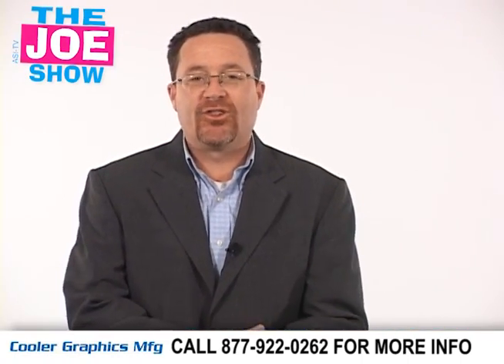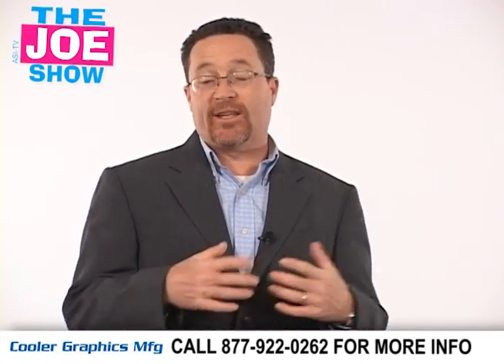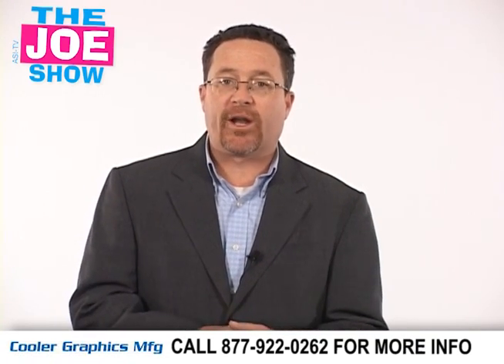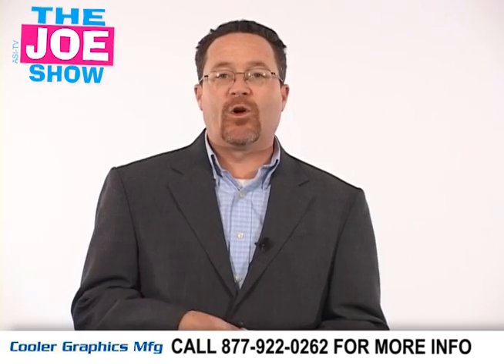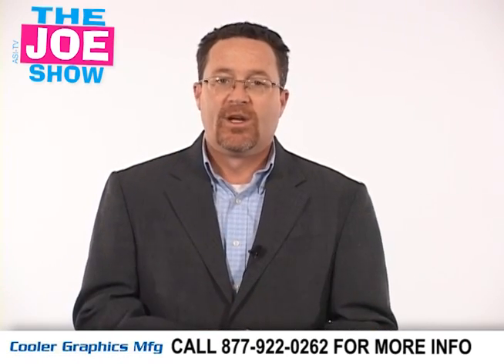Hi, I'm Joe Hale. You're watching the Joe Show. Today's Joe Show is sponsored by Cooler Graphics, and at the end of the video you'll see two of their products. Today I have some new products — my inbox once again is overflowing with new products and I want to show them to all the viewers.